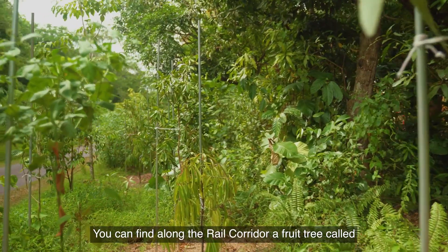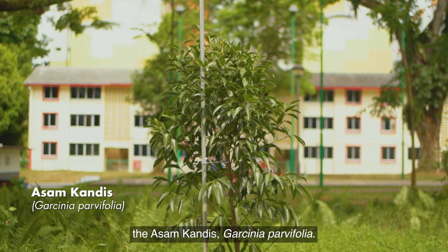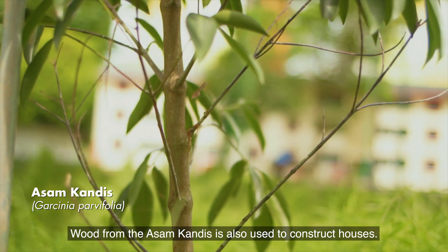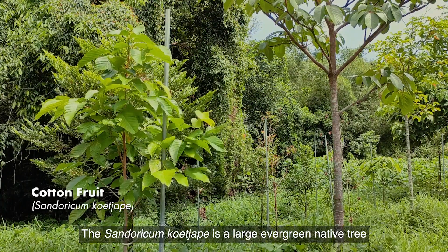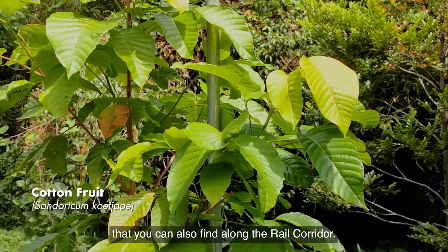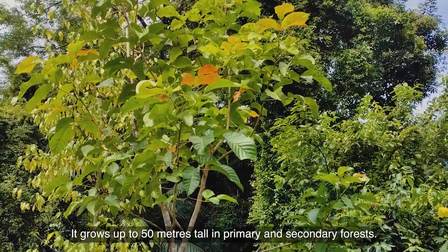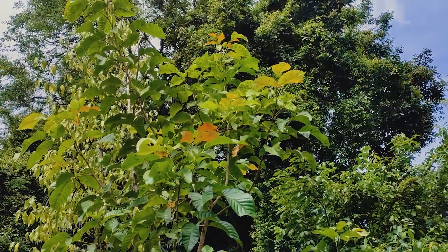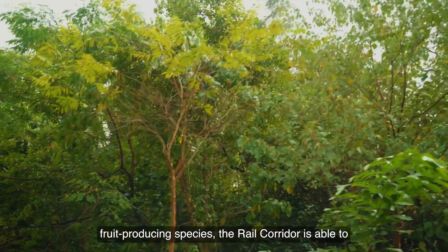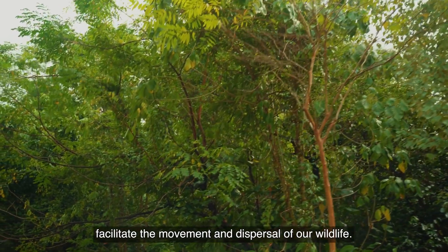You can find along the rail corridor a fruit tree called the Asam Kandis, Garcinia parvifolia. Wood from the Asam Kandis is also used to construct houses. The Sandoricum koetjape is a large evergreen native tree that you can also find along the rail corridor — it grows up to 50 metres tall in primary and secondary forests. Through the planting of a mixture of forest species and fruit-producing species, the rail corridor is able to facilitate the movement and dispersal of our wildlife.